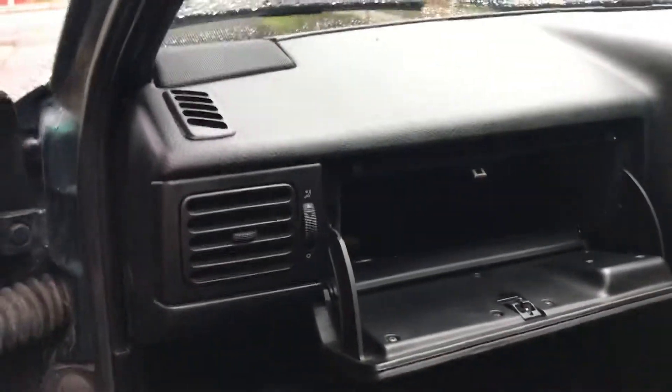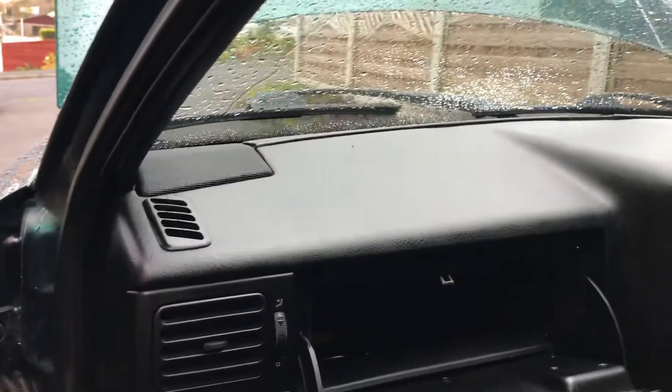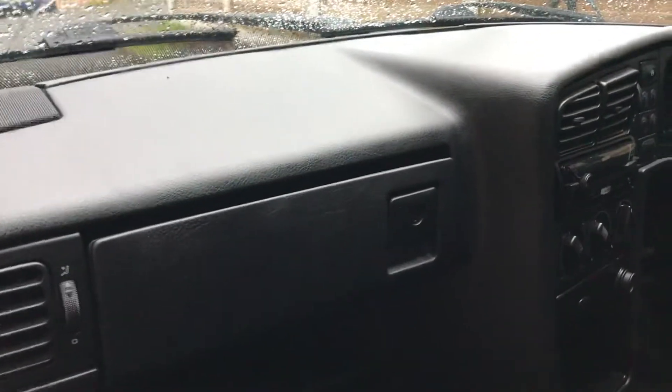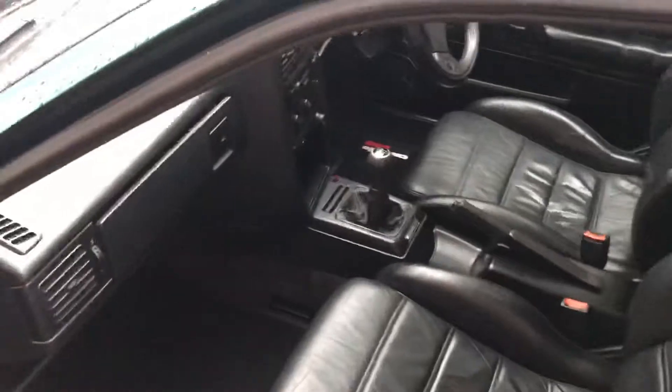There's a switch right there — I give it a tickle, nothing happens. The fellow who sent me this forum post apparently said that switch is a kill switch. Obviously I've tried turning the car over, flicking it, and nothing's happened. I'd just love to know about this switch because I've tickled it and nothing's happening.